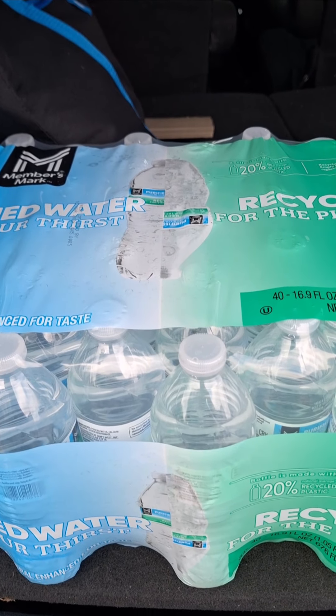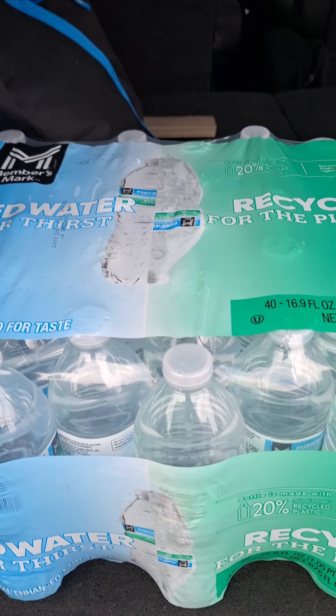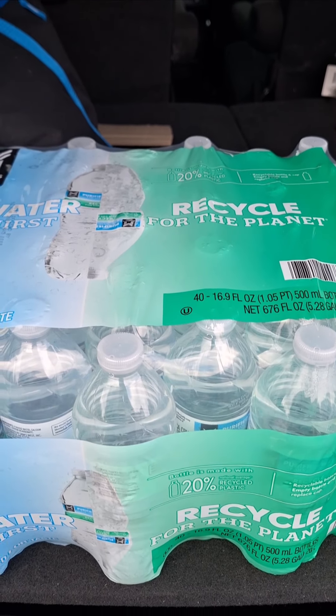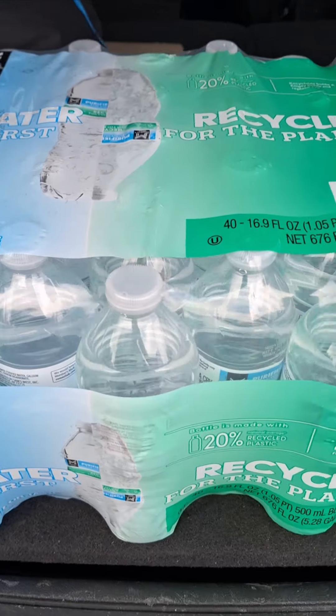Hello YouTube friends and family. I'm coming to you with a quick Sam's haul. This was $100. They're still limiting two eggs per member, but I have two cases of water.